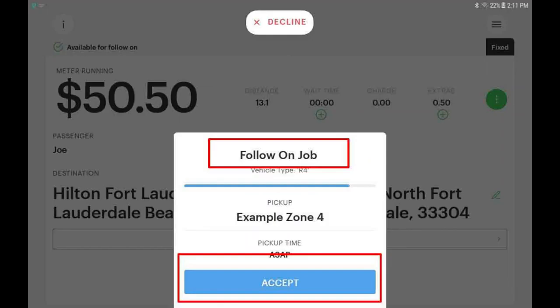You may be offered a follow-on trip if you are dropping off your current passenger and another trip is waiting nearby. If you accept, you should complete your current trip promptly, and your follow-on will automatically load on screen.